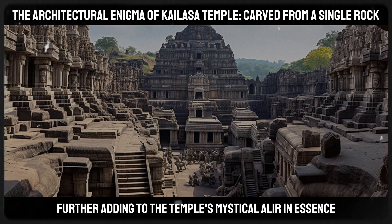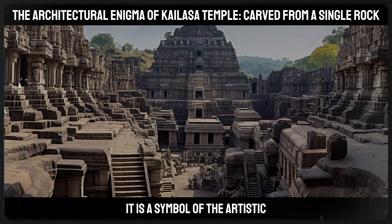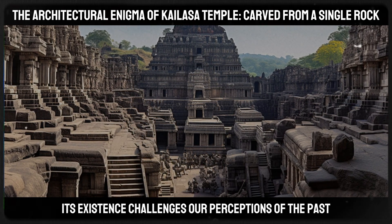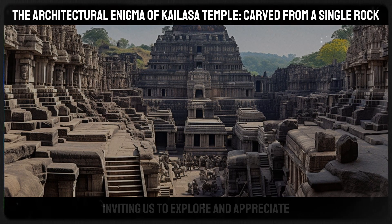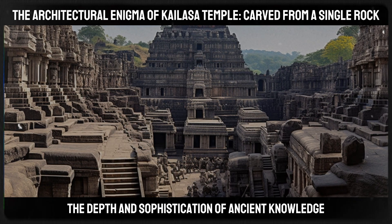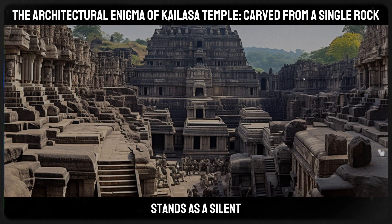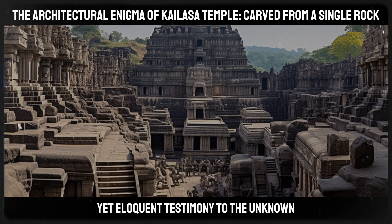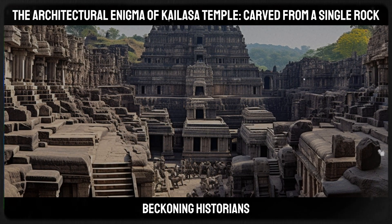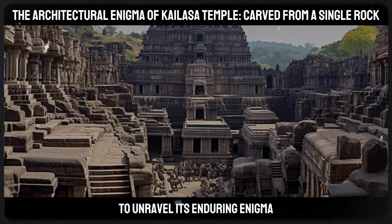In essence, the Kailasa Temple is more than just a monument. It is a symbol of the artistic, architectural, and technological achievements of ancient India. Its existence challenges our perceptions of the past, inviting us to explore and appreciate the depth and sophistication of ancient knowledge and craftsmanship. The temple, carved from a single rock, stands as a silent yet eloquent testimony to the unknown yet highly advanced techniques of its creators, beckoning historians, archaeologists, and tourists alike to unravel its enduring enigma.